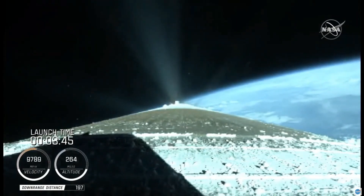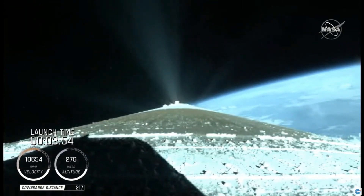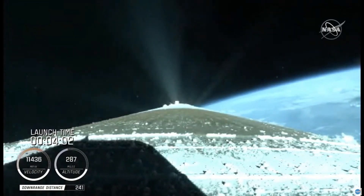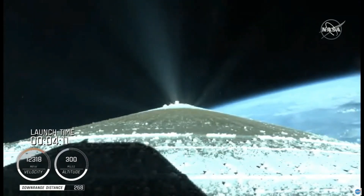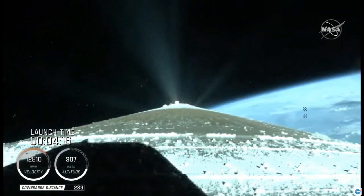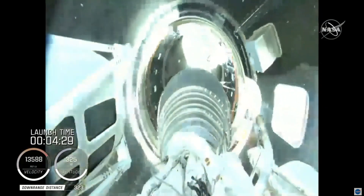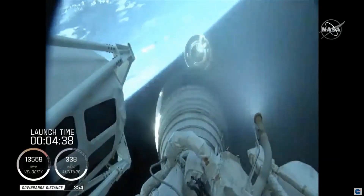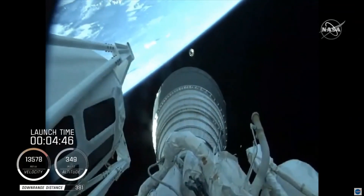The RD-180 is throttling back up to attain a 4.6 G acceleration. Engine response continues to look good. Centaur has begun the boost phase chill-down sequence to thermally condition the RL-10 for operation. Good indication of Atlas-Centaur separation. Standing by for BECO shortly. BECO — booster engine cutoff — standing by for stage separation. Good indication of Atlas-Centaur separation. We have MECO-1 (NASH-1). RL-10 operating parameters look good. Chamber pressures are stable.